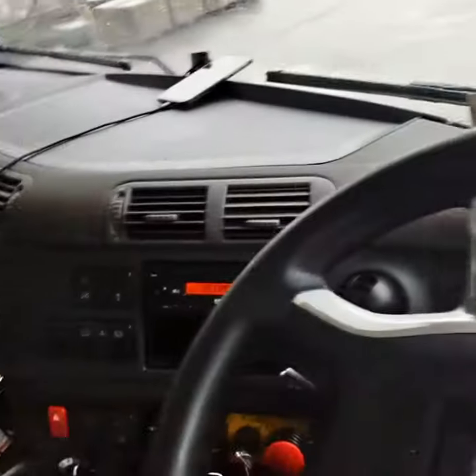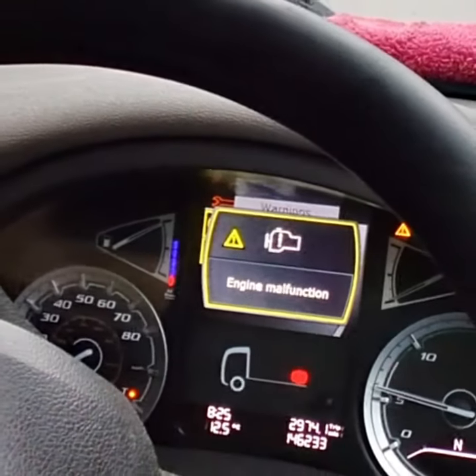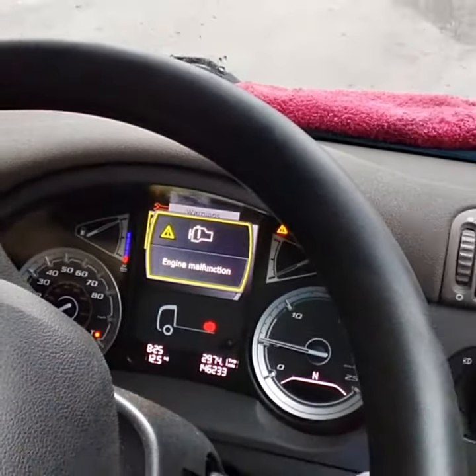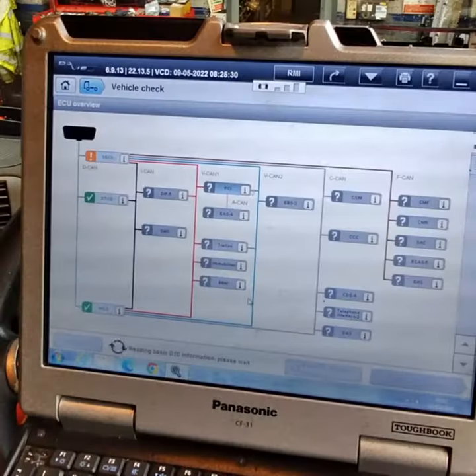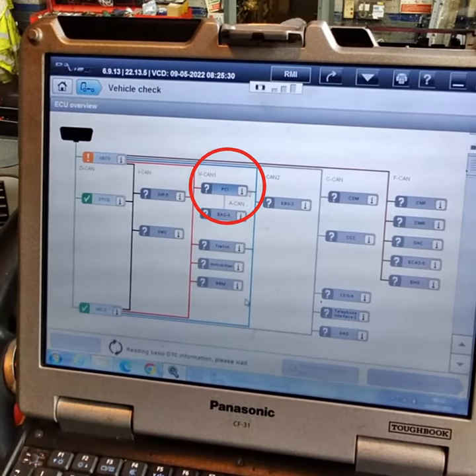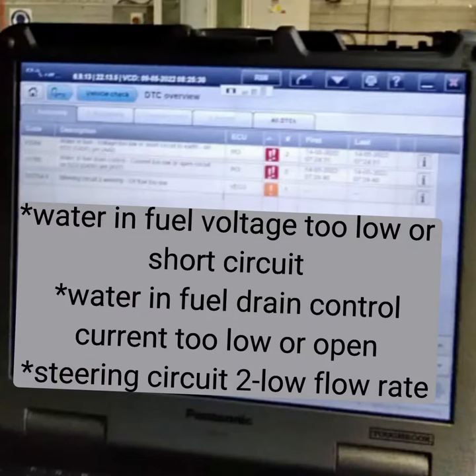Once I had verified the customer's concerns, which were engine and steering malfunction, I got the vehicle into the workshop where I could run a quick check on DAVIE to see all the faults on the ECU topology. I then turned my attention to the issues from DIP which were displayed in the PCI ECU. The faults displayed were water and fuel voltage too low, water and fuel open circuit, and power steering low flow.